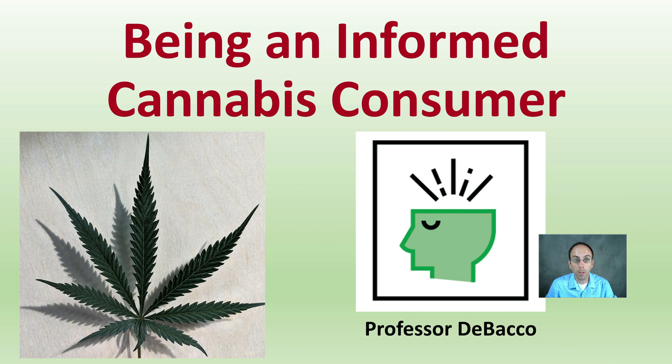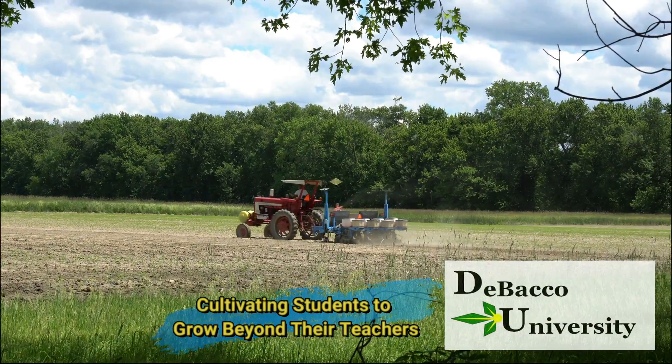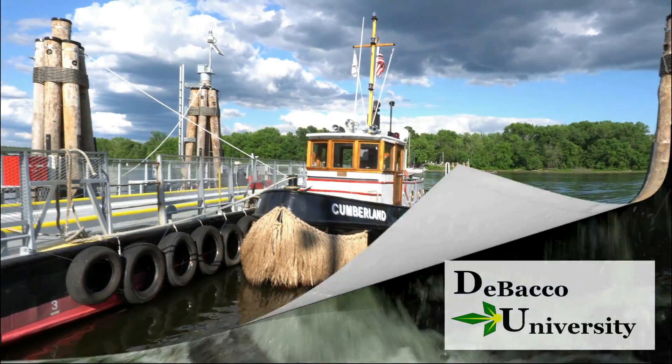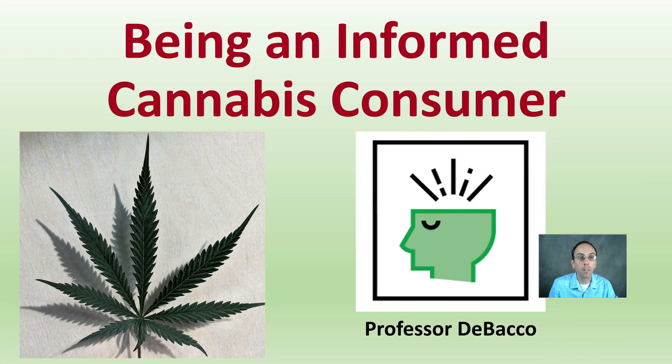While there may be many consumers of cannabis, here at DeBacco University the goal is to make you an informed cannabis consumer. In this video lecture we're going to go over just that. Let's go through the steps you need to being an informed cannabis consumer.